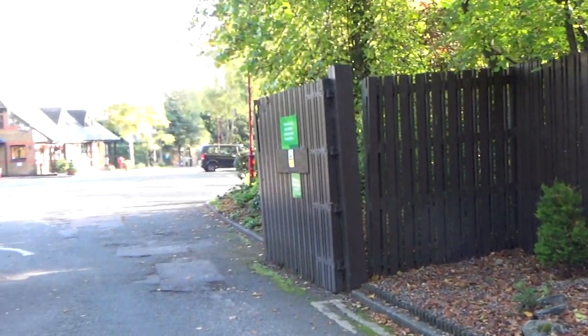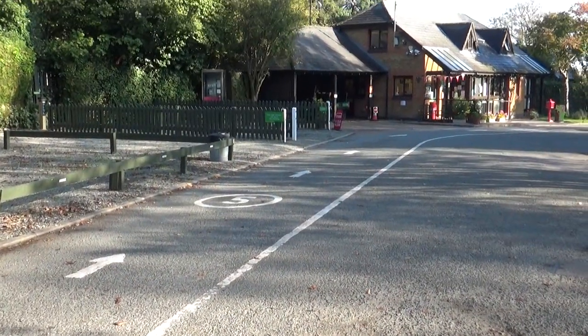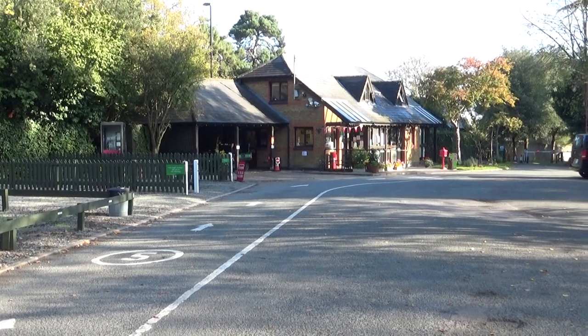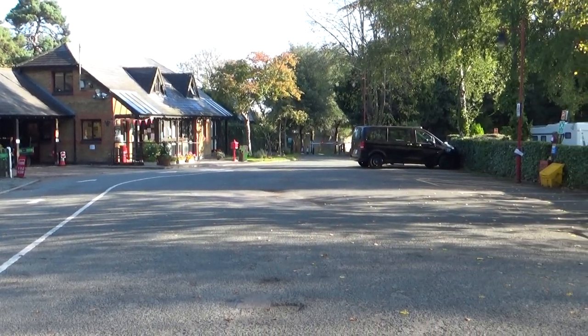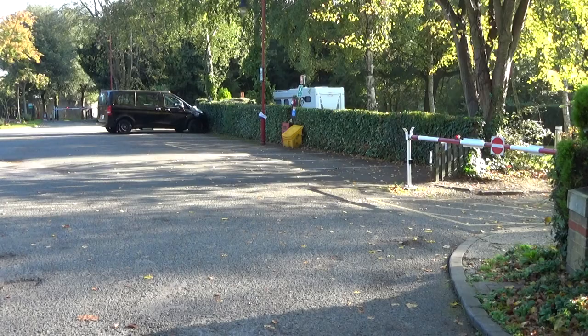So this is what greets you as you enter the site. Arrivals lane to the left there — there are two late-night arrival pitches and the building there is reception with the information area. If we move around to the right, there's a small area for visitors car parking and just a little bit further around that's the exit barrier.